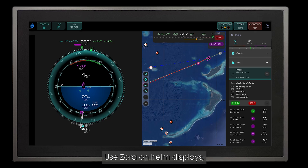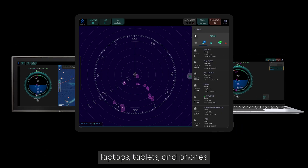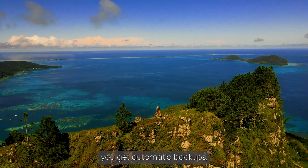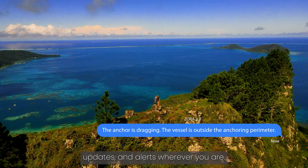Use Zora on helm displays, laptops, tablets and phones with as many unique stations and crew members as you need. With cloud access, you get automatic backups, updates and alerts wherever you are.